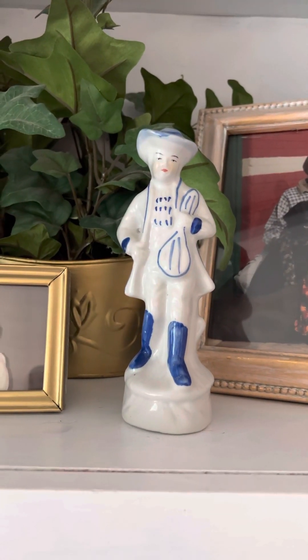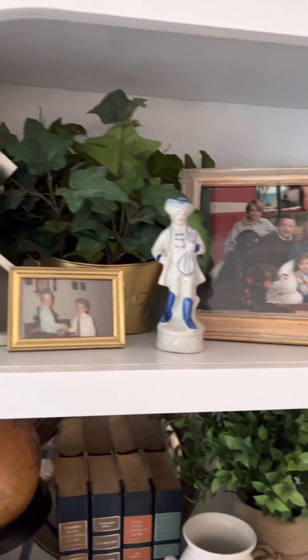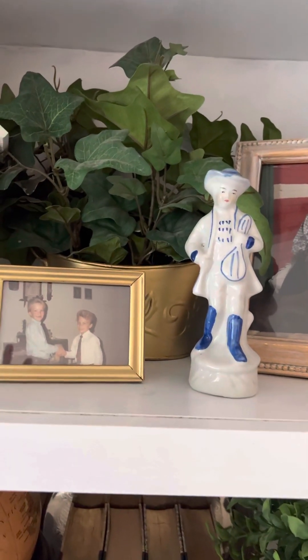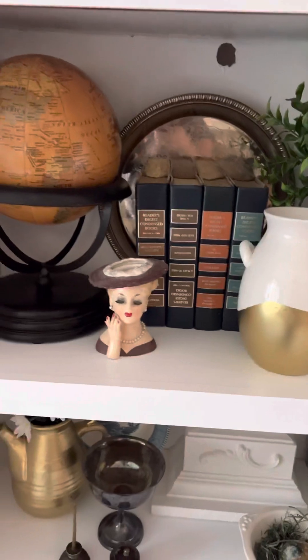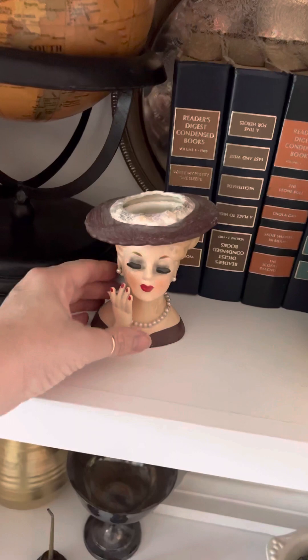I found this cute little fella here — he reminded me of French country style with the little blue and white, just to give it a pop of color. I'm not totally excited about this shelf — it's one I'm definitely working on. I want to replace the greenery in the back, I definitely want new picture frames, and we'll see on that one.